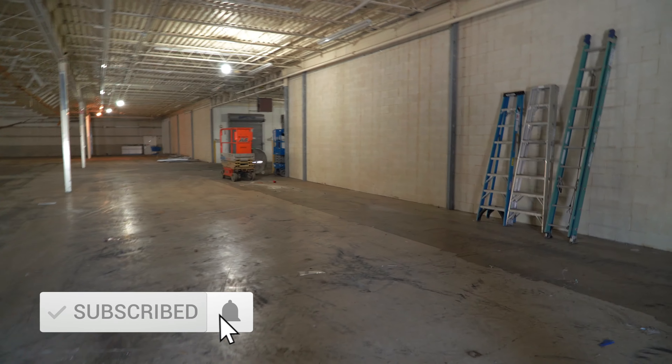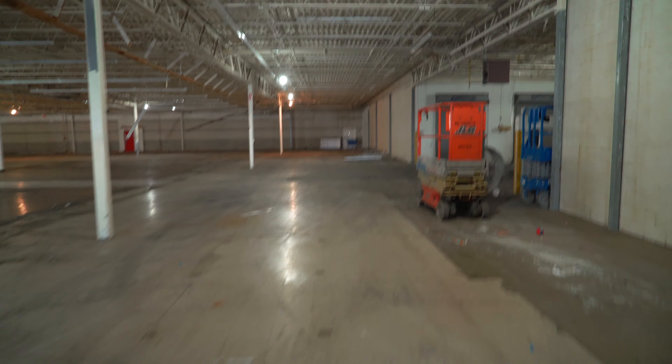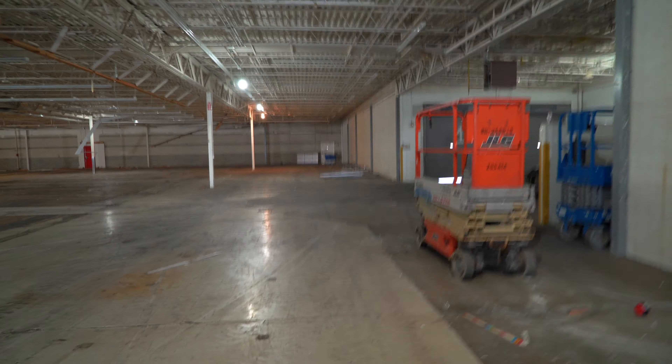We're in an abandoned Toys R Us, guys. I'm with Exploring with Alex — Rituals Adventures with Alex. We probably shouldn't be in here, but we're taking the risk real fast. We're just gonna make a loop, alright?